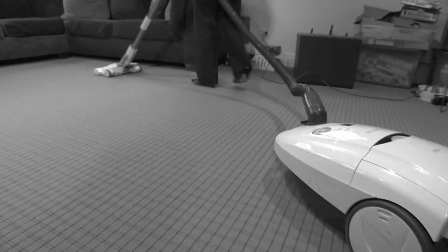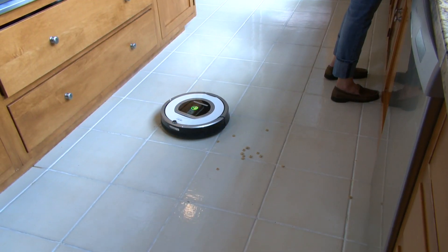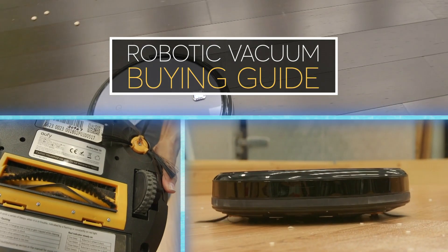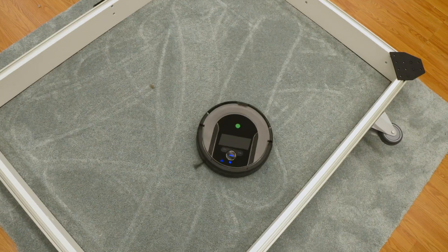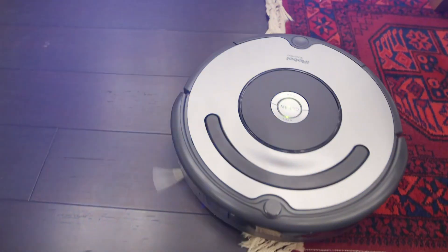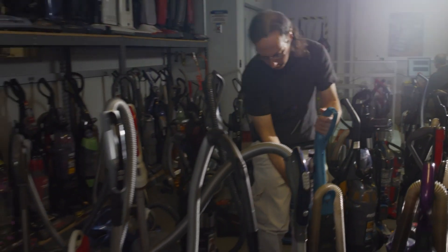Do you want gleaming, dust-free floors every day without lugging around your heavy upright or canister vacuum? A robotic vacuum might be for you. Consumer Reports tests dozens of robotic vacuums, and CR's tests find that while they do clean, they don't match the best uprights and canisters when it comes to cleaning performance.